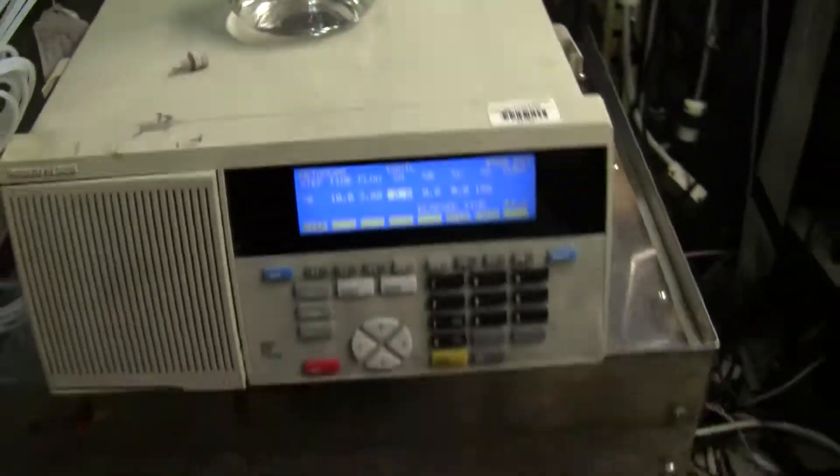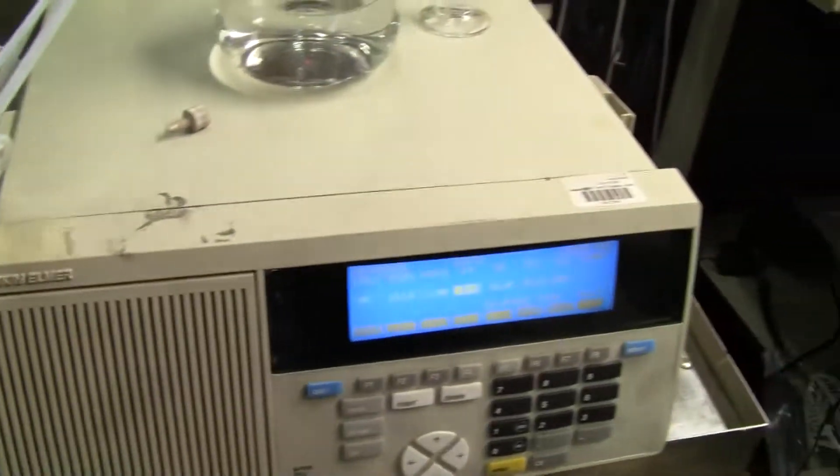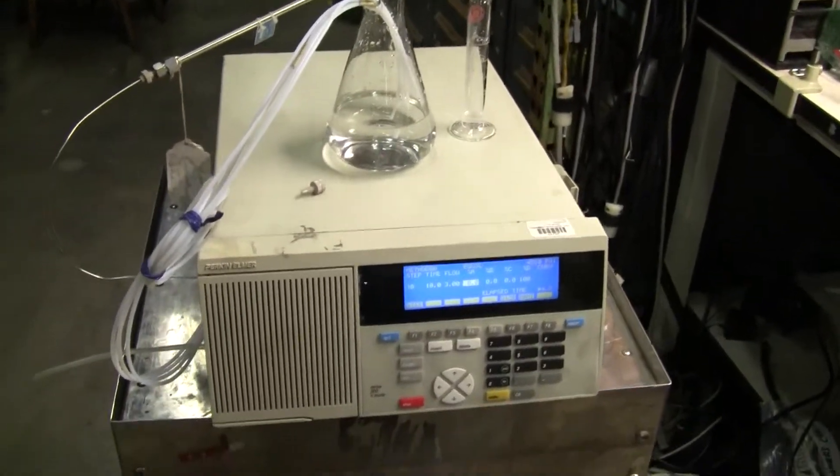It runs on 115 volts currently inside of the pump. If you have any further questions, please don't hesitate to call 609-518-9100. Thank you from HitechTrader.com.